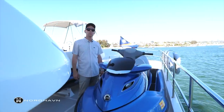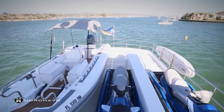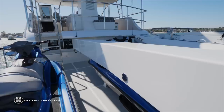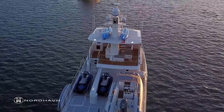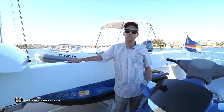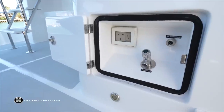We're standing on the upper aft deck and this area is just massive. Behind me is an almost 20-foot tender and a couple of jet skis with plenty more room for additional toys. The davit has a 2,500-pound capacity and can launch off port, starboard, and even off the stern. Above on the hard top there are kayaks and paddle boards, which this davit is used to pick off and lower into the water.